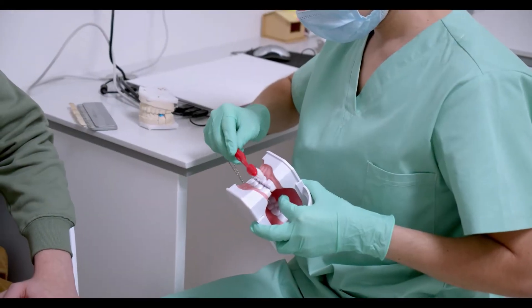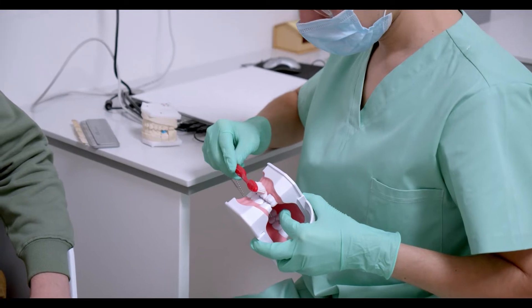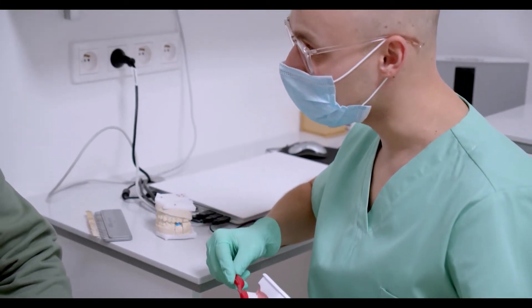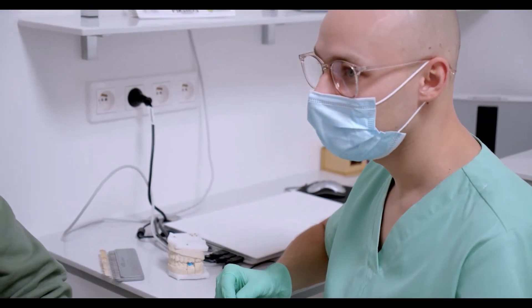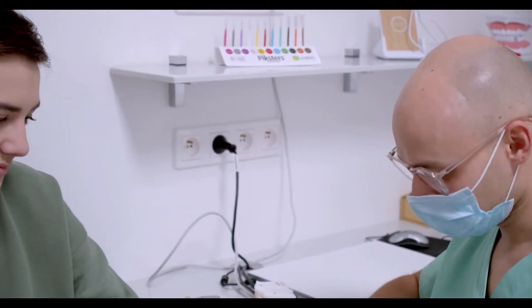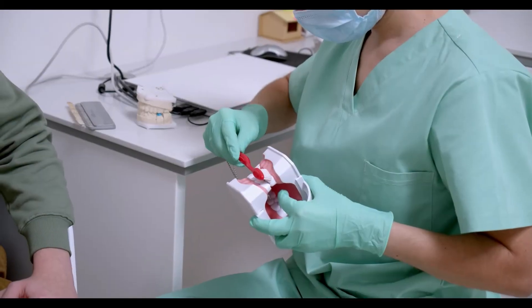Choose a soft toothbrush for periodontics, characterized by an inverse V-cut. The daily use of interdental brushes is essential. It is imperative to act upstream of the problem by putting in place the essential hygiene rules in order to absolutely avoid the formation of dental plaque — a soft coating, more or less colored, from saliva and food remains, which adheres to the surface of the teeth.